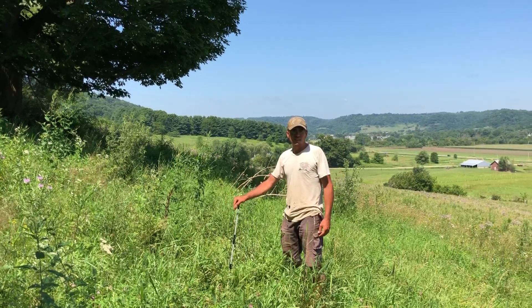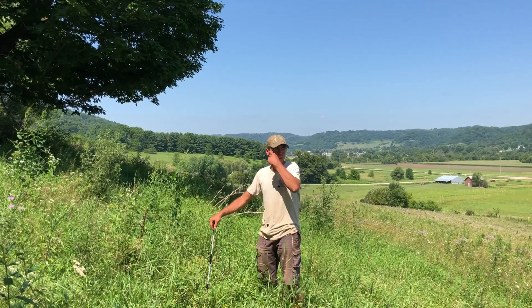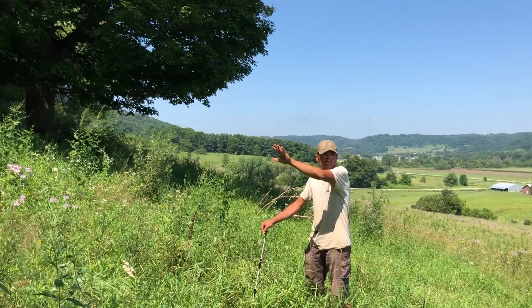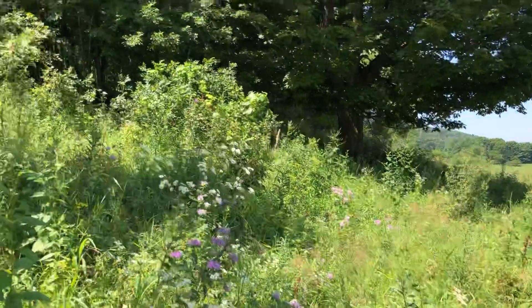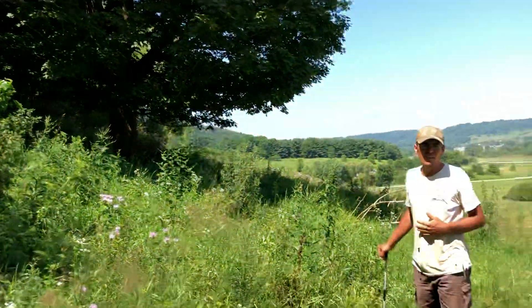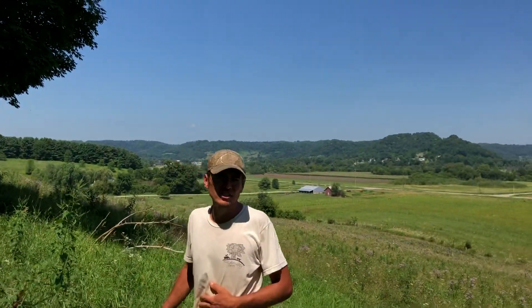Hey there, it's Peter Allen here at Macedon Valley Farm. We're out here in the pasture. We just went up into these woods here — we cleared an area for a fence for the cattle, and in the meantime to clear the area we had to cut down a few trees. We just came in and pulled the logs out of an ash tree and a black cherry tree.